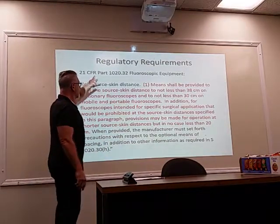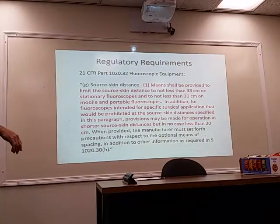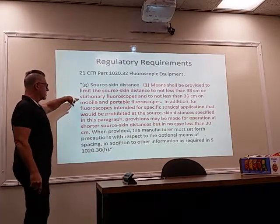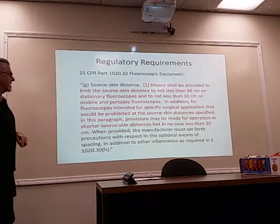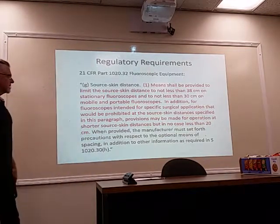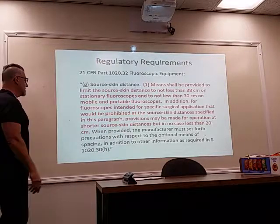This is from the Code of Federal Regulations, 21 CFR 1020.32, fluoroscopic equipment. Source-to-skin distance: means shall be provided to limit the source-to-skin distance to not less than 38 centimeters on stationary fluoroscopes, and to not less than 30 centimeters on mobile and portable fluoroscopes. In addition, for fluoroscopes intended for specific surgical applications that would be prohibited at those distances, provisions may be made for operation at shorter distances, but in no case less than 20 centimeters.